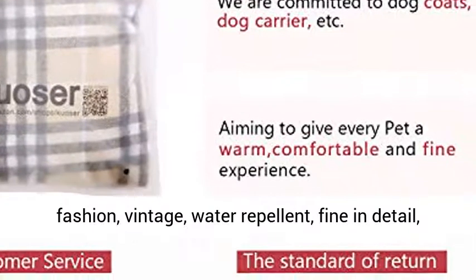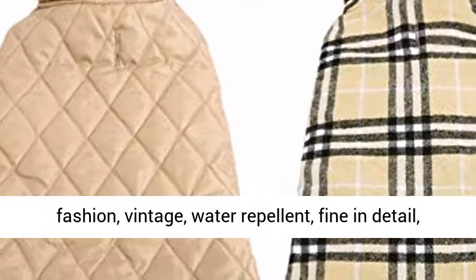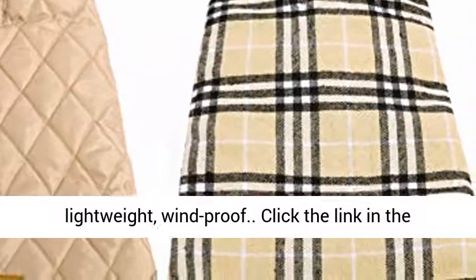Features include: durable, fashion-forward, vintage styling, water repellent, fine in detail, lightweight, and windproof.